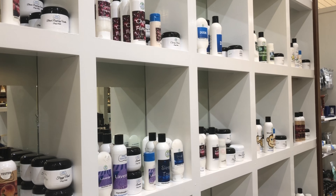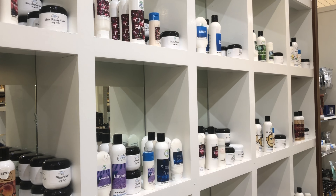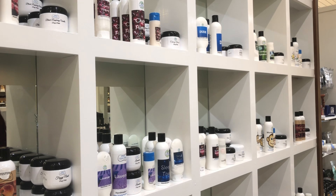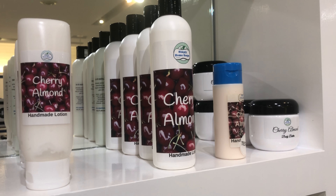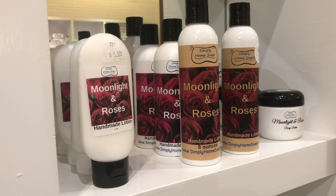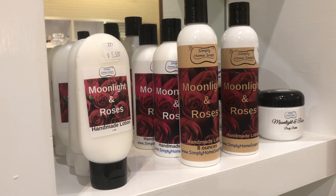So after that long hot bath your mom's enjoyed, come in and get her some of our lotions that we make in our store. The favorite of everybody so far is the Cherry Almond — very nice smell, leaves your hands and your body feeling soft and relaxed.